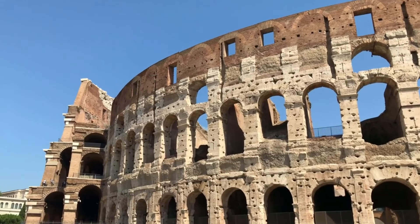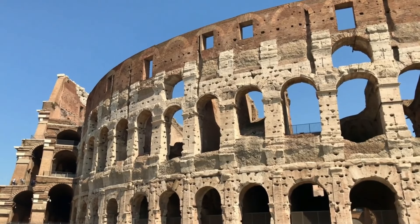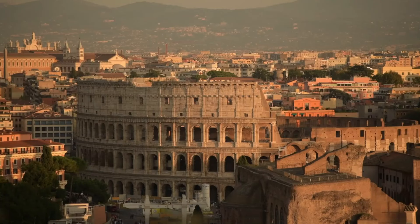The Colosseum, also known as the Flavian Amphitheater, is a striking testament to the architectural and engineering prowess of ancient Rome. Situated at the heart of Rome, Italy, this magnificent amphitheater is a vivid reflection of the grandeur and extravagance of the Roman Empire during its zenith.